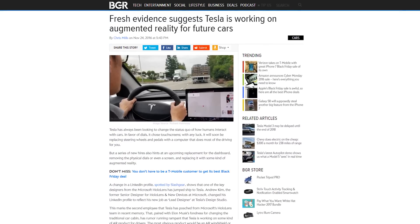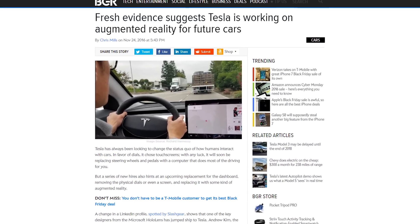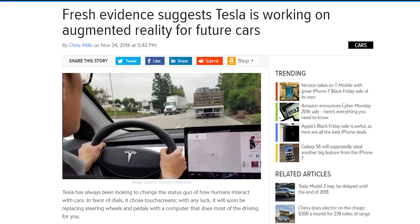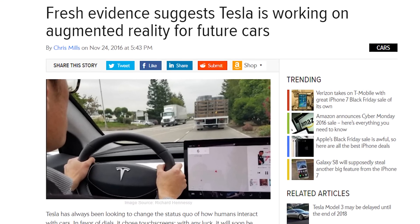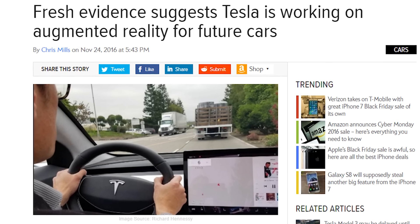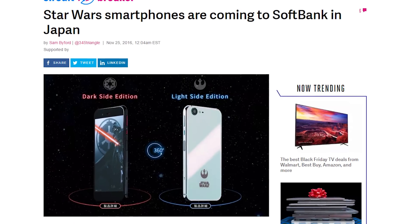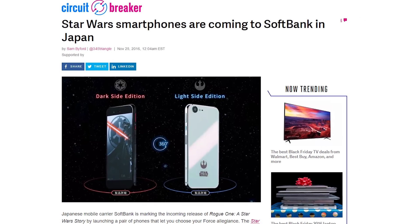Tesla hired one HoloLens developer, and now they're hiring another, Andrew Kim, who was a senior designer for the HoloLens project. People believe that these are some pretty big clues that Tesla is working on augmented reality features for its upcoming vehicles.